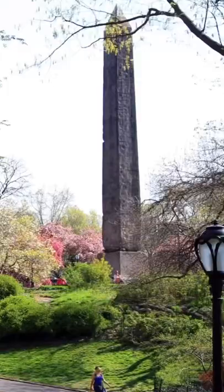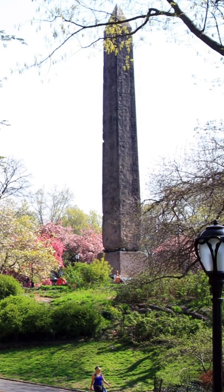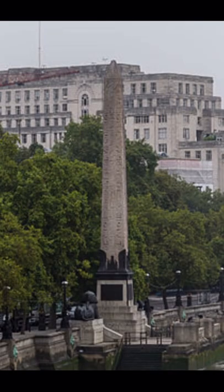Obelisks were seen all over the place during the Victorian era because of Egyptomania — their obsession with Egypt. Cleopatra's Needle showed up in New York and London, and of course the Washington Monument was an obelisk as well.